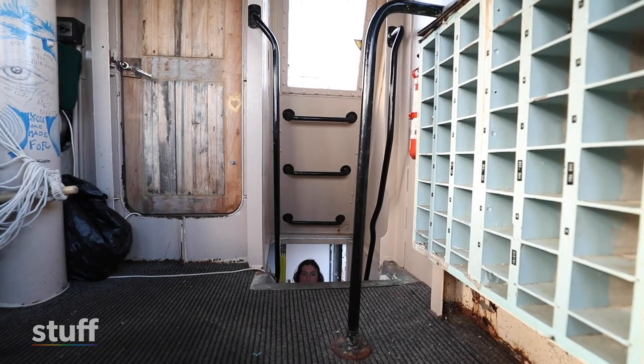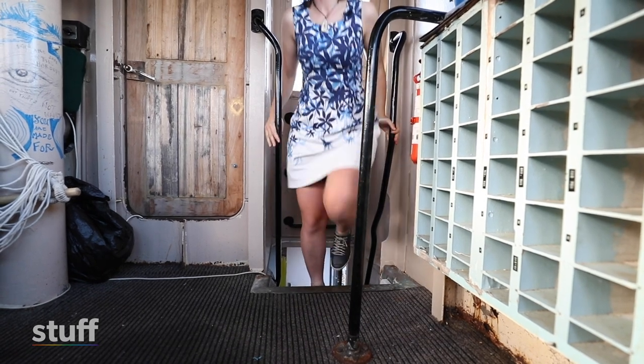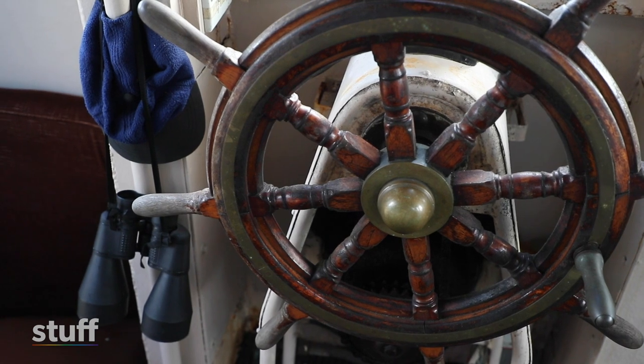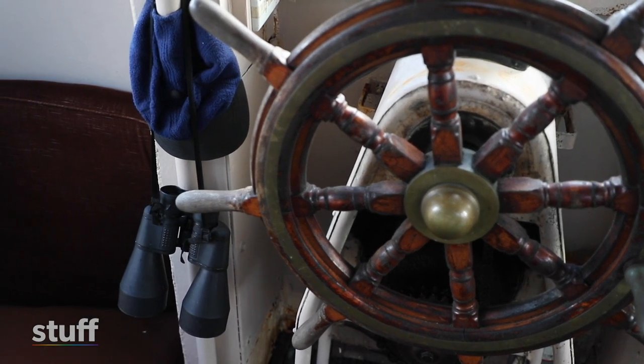I just feel it moving back and forth as I'm going to sleep at night and because you're out on the sea you really notice the bad weather a bit more as well. It's not super rocky in the wind — it's actually a surprisingly stable boat.